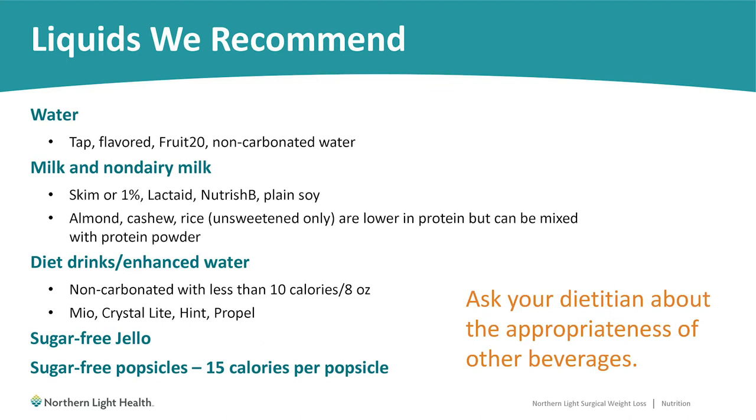For milk products, if you prefer cow's milk, skim or 1% is perfectly fine to use. If you're lactose intolerant, lactase products or Fairlife milk can work, as can the Nutrish or Smart Start milk, or soy milk as long as it's plain and unsweetened. Other plant-based milks such as almond, cashew, or rice milk need to be unsweetened as well — avoid the flavored varieties as they can have extra sugar. Keep in mind that plant-based milks are lower in protein, but if you're mixing with a protein powder, that is okay.